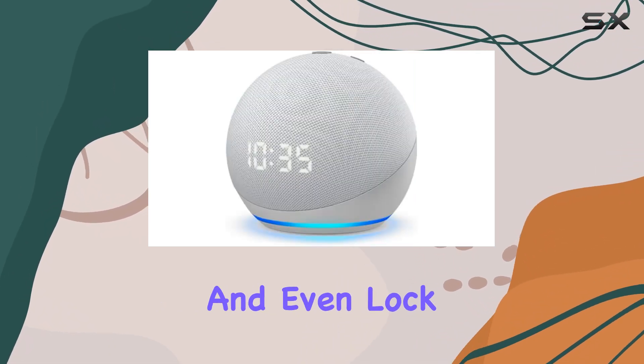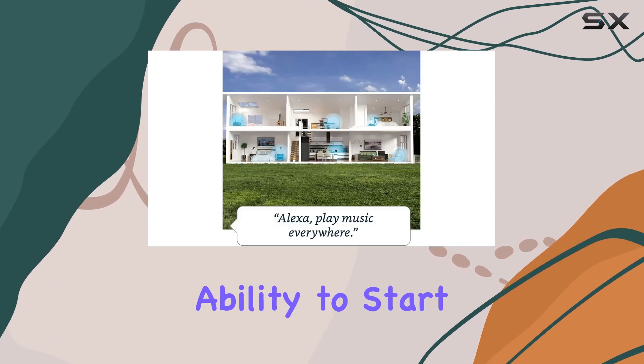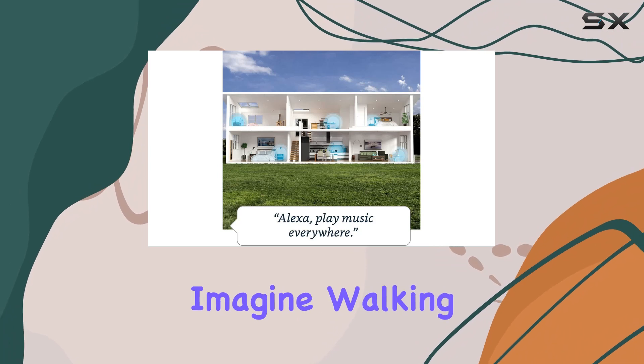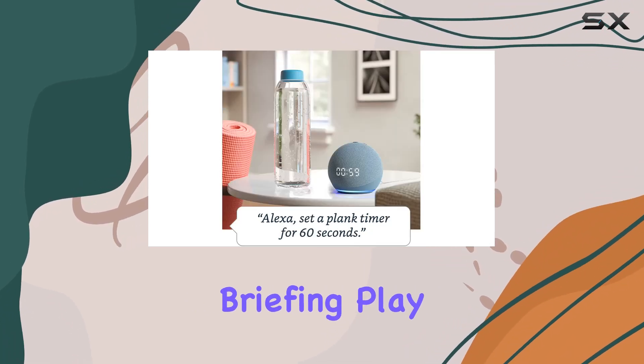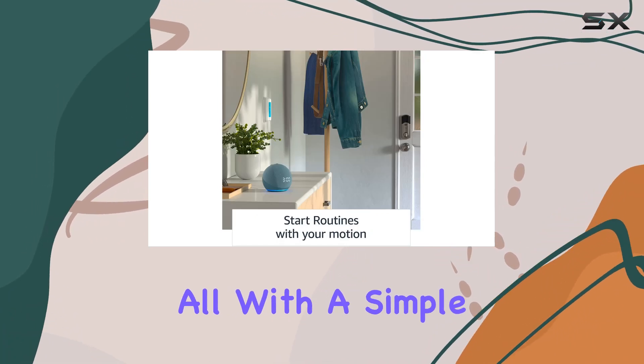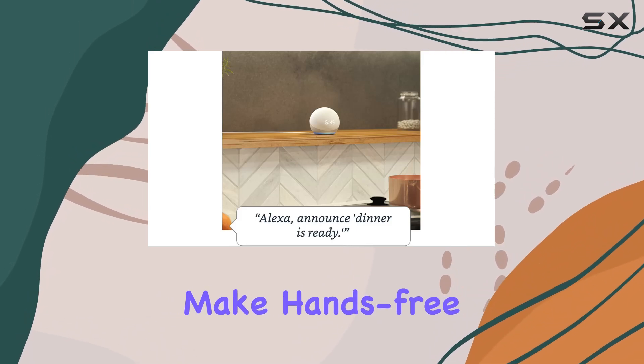Adjust lights, thermostats, and even lock doors using just your voice. One standout feature is the ability to start routines with your motion. Imagine walking into a room and having the lights turn on, your flash briefing play, or even the coffee maker start brewing — all with a simple command.